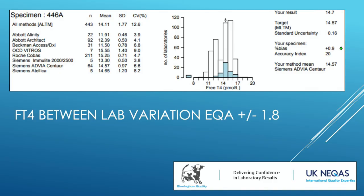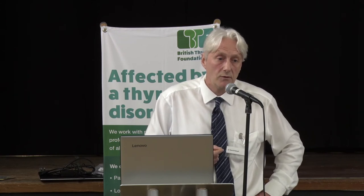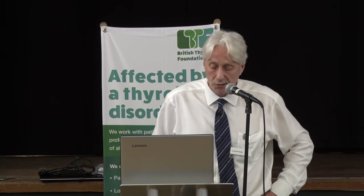Free T4 is different — much harder to measure well, and there are significant method differences. The Beckman method has a mean of 11.5, whereas the Centaur method we use has a mean of 14.5. So if you're reading the literature or comparing results from different assays, you need to be aware that they're not measuring the same thing. This problem is fixable, and there's work underway to harmonise T4 methods, but we haven't got there yet.